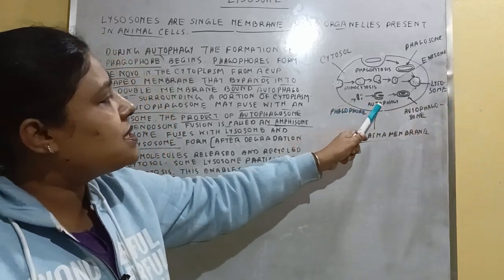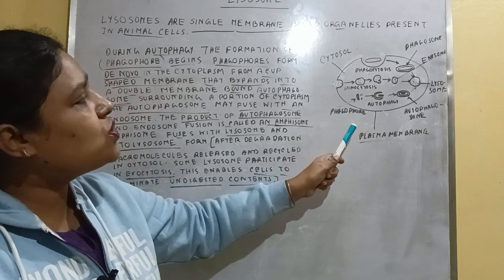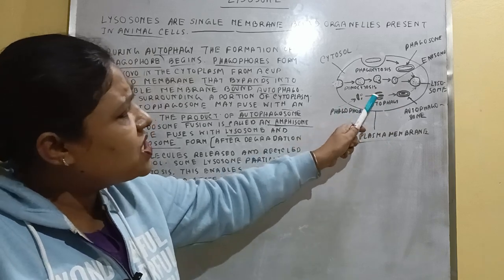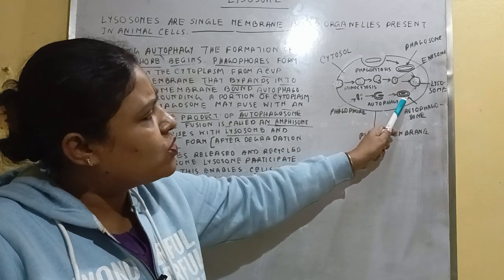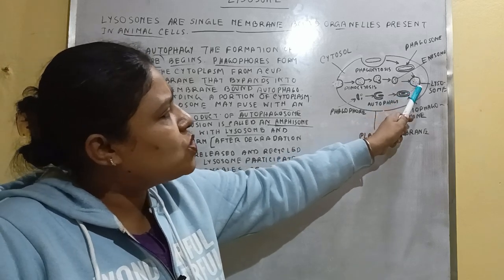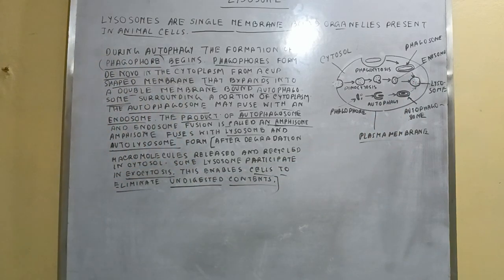This third process is the autophagosome process, or autophagy process. Here, the autophagosomes — this is the complete part of the autophagosome — attach with the lysosome before digestion.